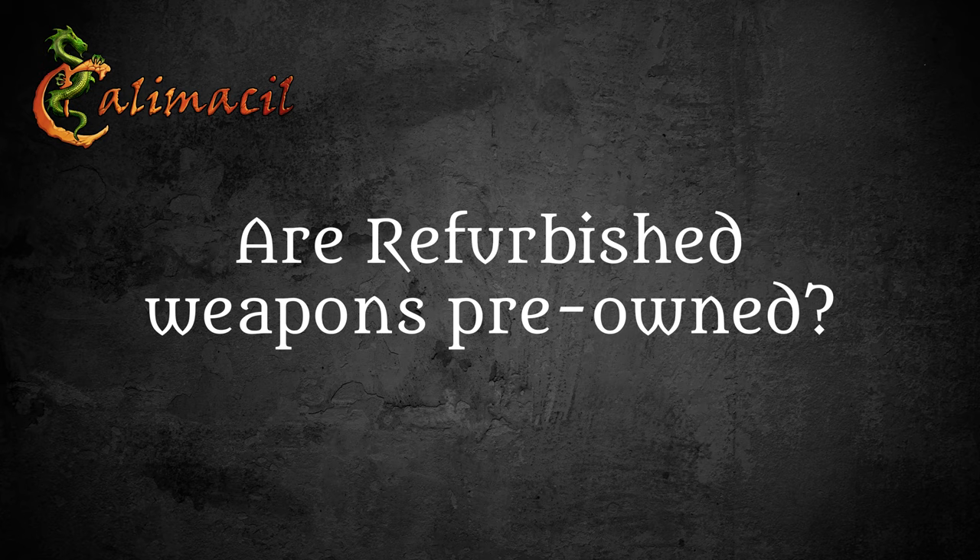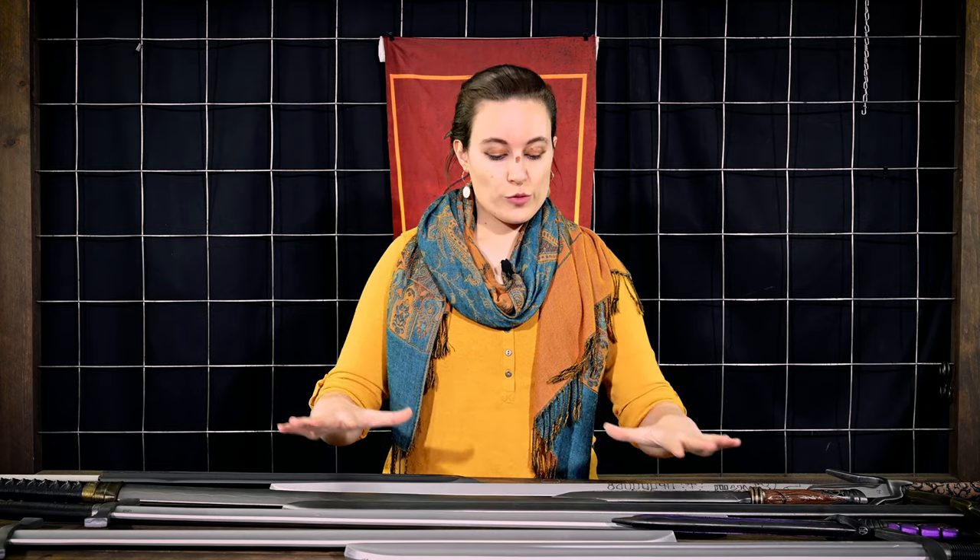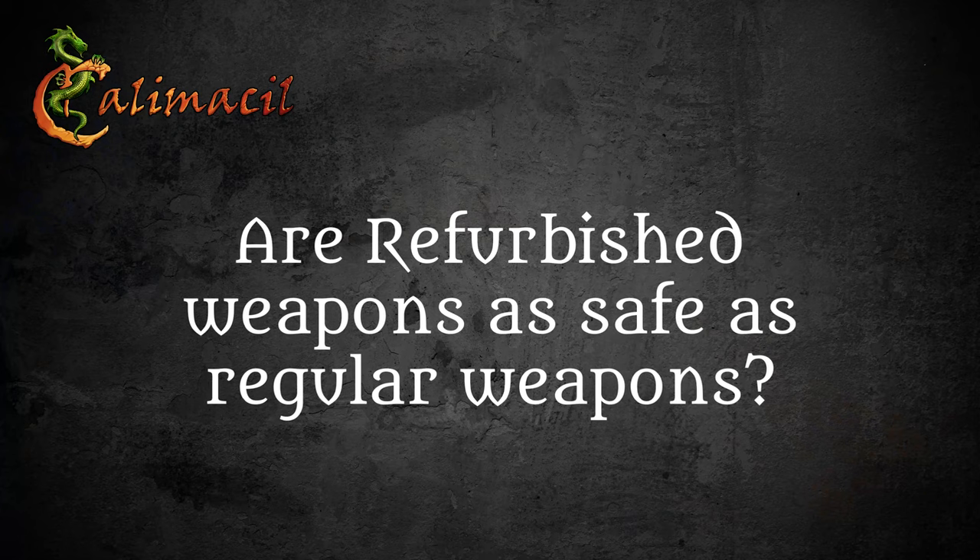Unlike refurbished electronic products, refurbished Calumissile foam products have never been pre-owned. When you buy a refurbished item, you are its first owner. Something that is essential to note is all refurbished weapons are safe to use — they are just as safe as our premium products. That is something we do not play around with at all. All premium, all refurbished, all veteran are equally safe to use in mock combat.